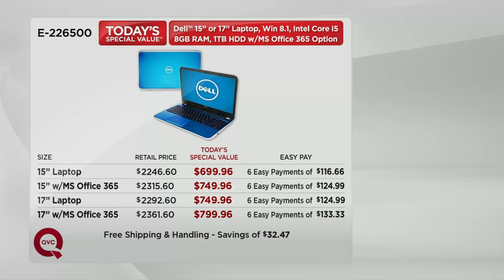Here today at QVC, $799.96 for the top of the top — the 17-inch with Microsoft Office 365, the most popular option. That's the most you'll pay: $133.33 a month for six months, so easy on your major credit card. We take all of them. There's no credit check, no interest, no club to join, even if it's your first time shopping with us. And no matter how you pay, you have until January 31st, 2015 to return it if you don't love it.